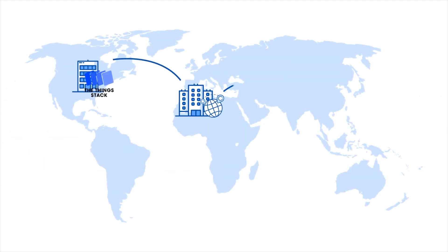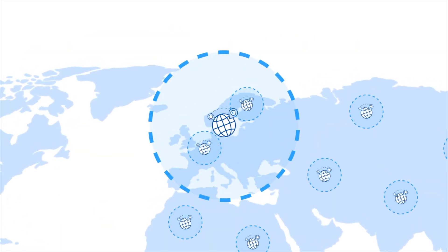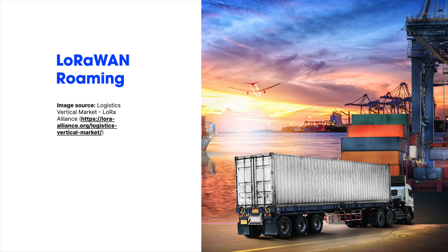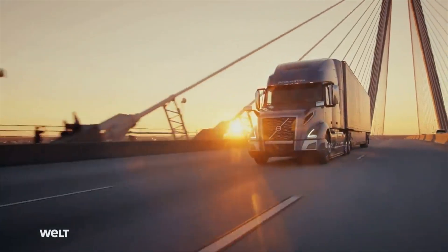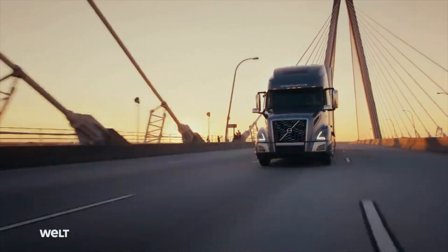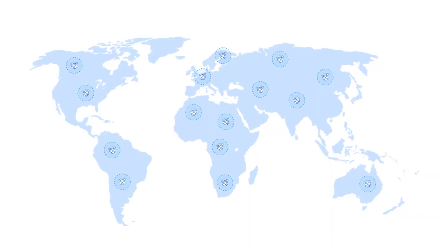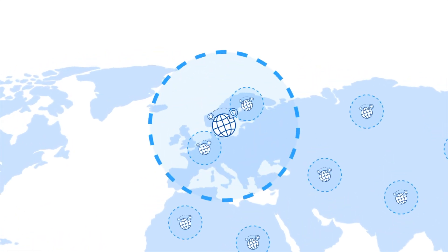The next use case is for roaming. Roaming occurs when a device leaves its home network and connects to gateways, which then forward that traffic back to the home network. Imagine a logistics company places LoRaWAN trackers on trucks traveling across borders. Creating a single private LoRaWAN network covering all of their routes would be difficult and expensive. But with roaming, they are able to utilize existing LoRaWAN coverage anywhere their trucks travel. In network-dense areas, the logistics company can even take advantage of multiple roaming agreements to benefit from redundancy.